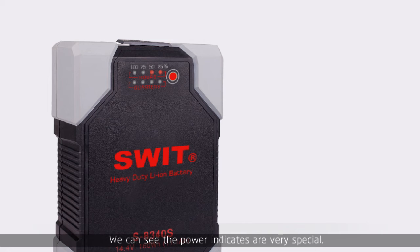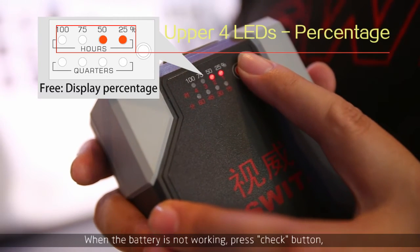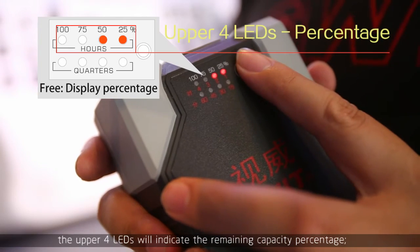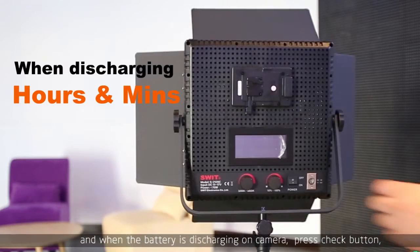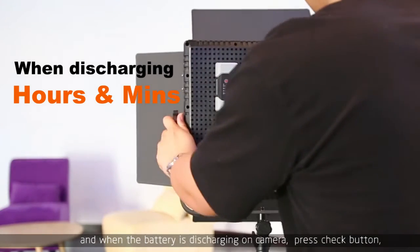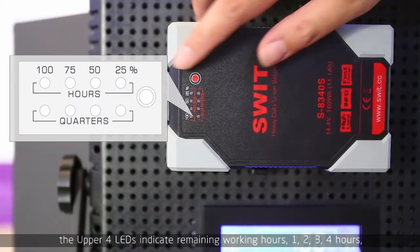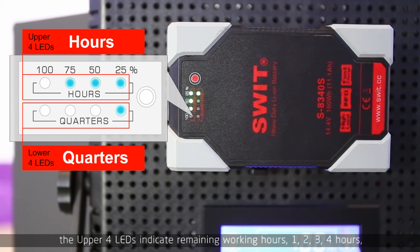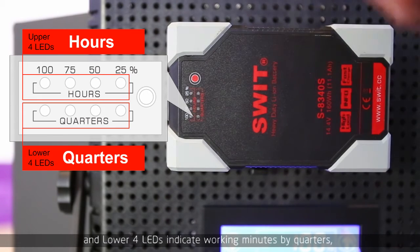We can see the power indicators are very special. There are two rows — totally eight LEDs. When the battery is not working, press the check button. The upper four LEDs will indicate the remaining capacity percentage. The lower four LEDs indicate working hours by quarters: one, two, three, four hours.